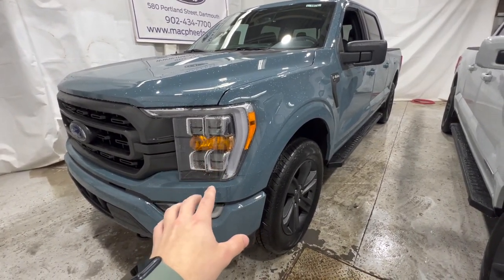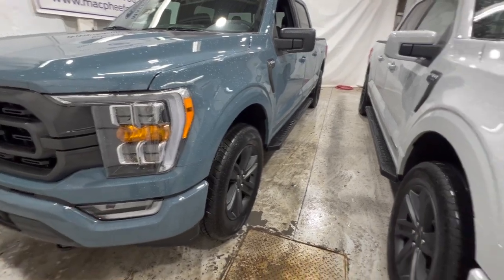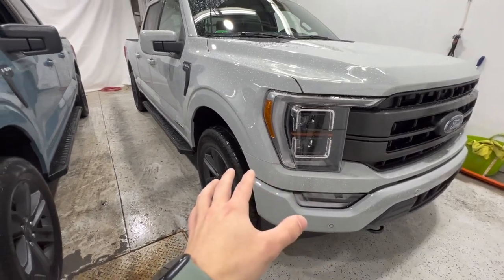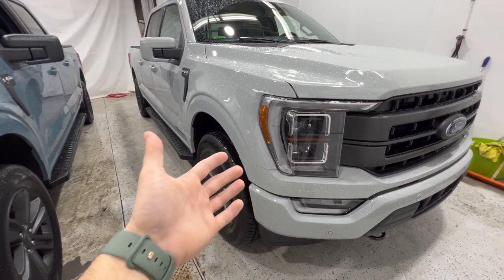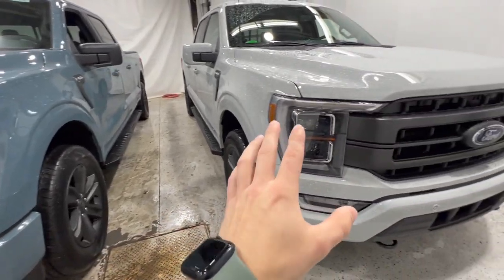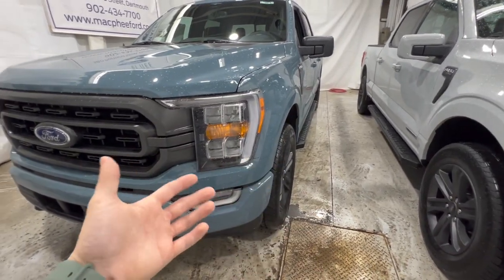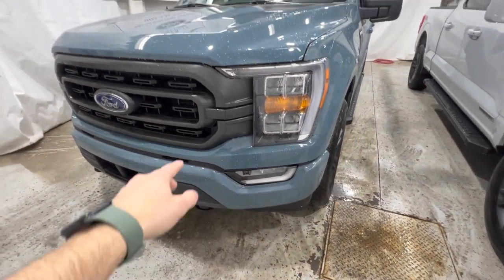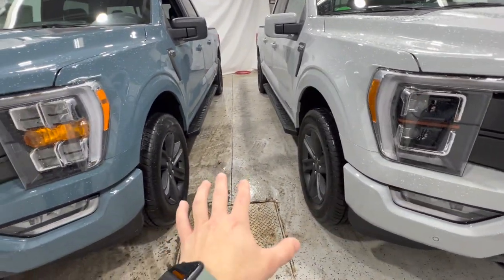This truck here is a 2023 XLT with the 302A package, which Ford calls the high package. This Lariat also has the high package, called the 502A — those are Ford's order codes to distinguish both of them. They're both the high package, which we picked mainly because this is the most popular way to configure both the XLT and the Lariat. They both also have the sport package, which is also the most popular configuration, including the body-colored front bumper, different grille design, different wheels, and the same wheels on both.